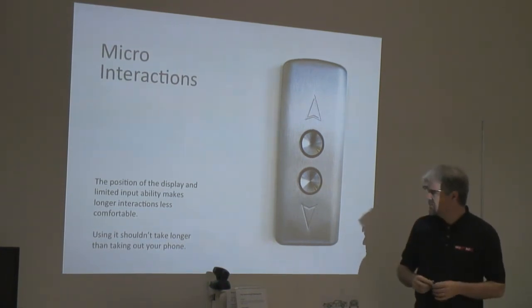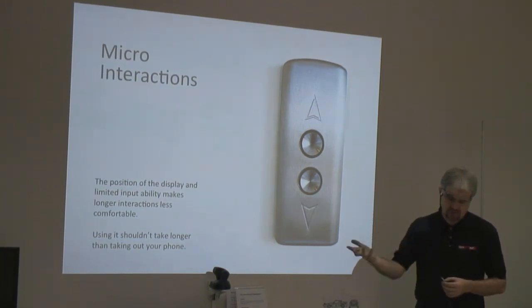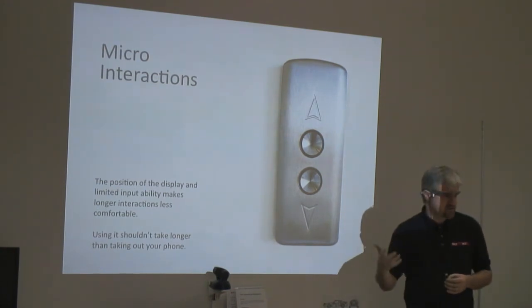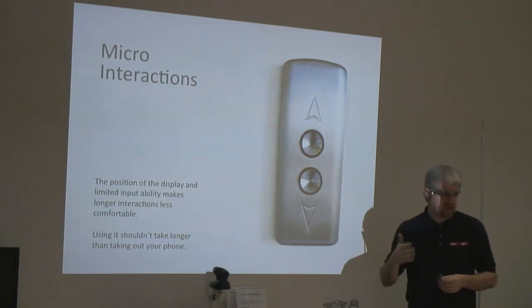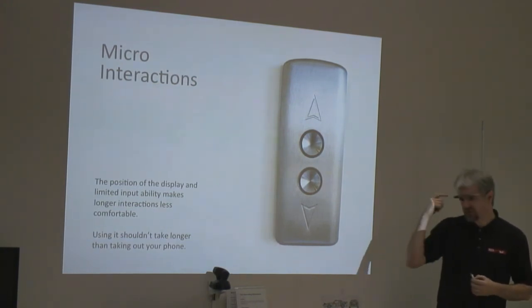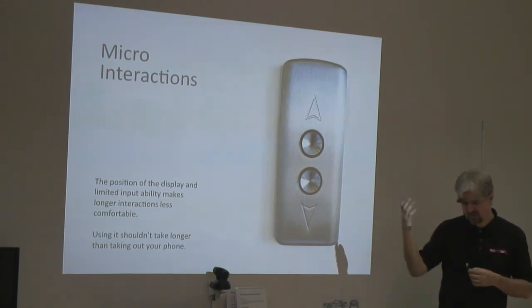Thad Starner, who's still involved in the project and is part-time working for Google on Glass and part-time a professor at Georgia Tech, has done lots of user studies on micro-interactions. He's shown that if it takes more than three seconds to get at information on a handheld or mobile device, there's a significant drop-off in usage. If I asked you to take my photograph, you'd probably pull your phone out of your pocket — maybe 30 to 40 seconds to take that picture. Whereas with Glass, you want to take a picture, just push the button and it's one second and it's done. By having immediate access to the interface, you can significantly improve the usability of the system.